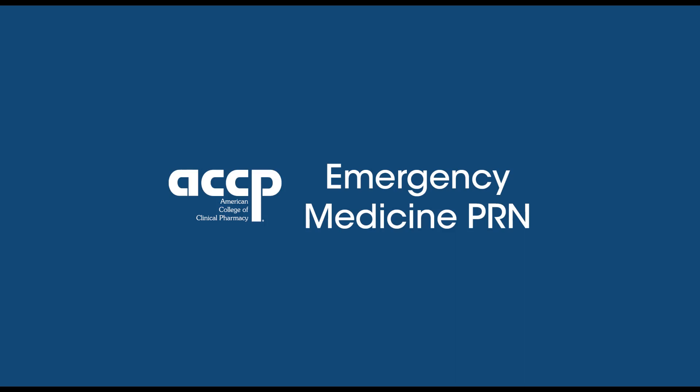Dr. Beck Kogluck is one of the current PGY-2 emergency medicine pharmacist residents at St. Joseph's Candler Hospital. Today he will be presenting his journal article titled Restrictive Fluids vs. Standard Care in Adults with Sepsis in the ED — the REFACE Trial. Beck, whenever you're ready, feel free to share your slides.